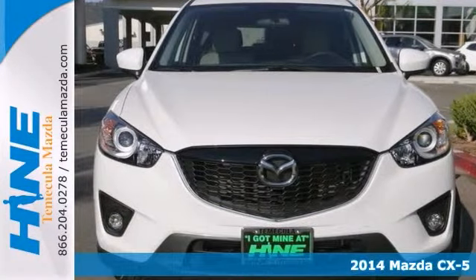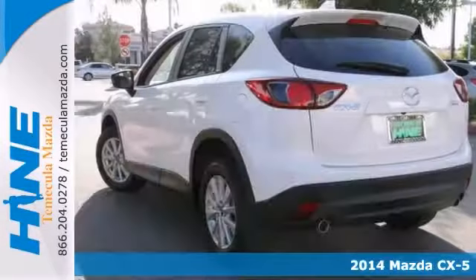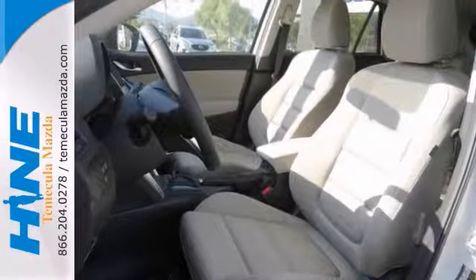You are going to like this 2014 Mazda CX-5 Touring with the SkyActive technology. And there's no better time than to buy this terrific CX-5. It's a fantastic vehicle with everything you'd expect.